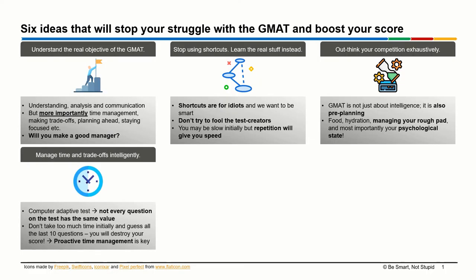The next idea you need to know is that you need to manage time and trade-offs intelligently. As you might already know, GMAT is a computer adaptive test. The biggest implication of that is that not every question is worth the same value. The first question and the 17th question, for example, might have very different impacts on your final score. That is why you need to be intelligent about managing time and trade-offs effectively.